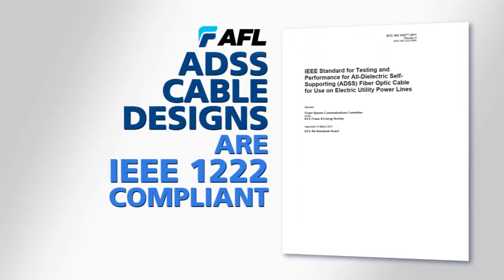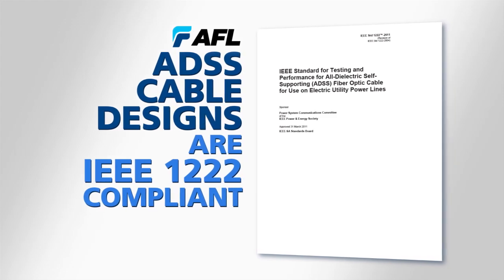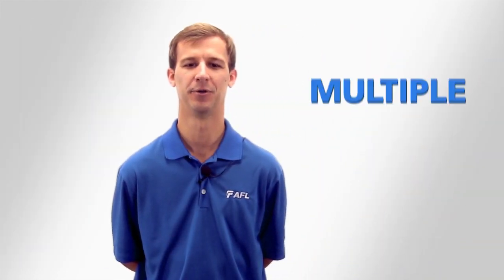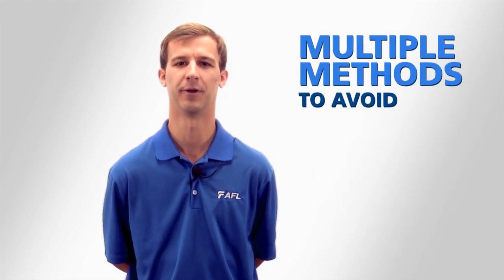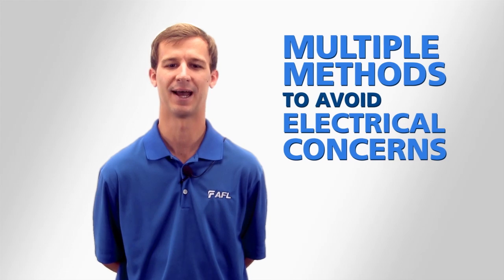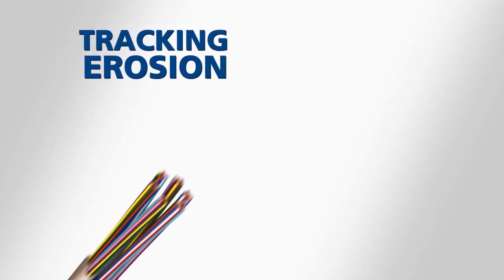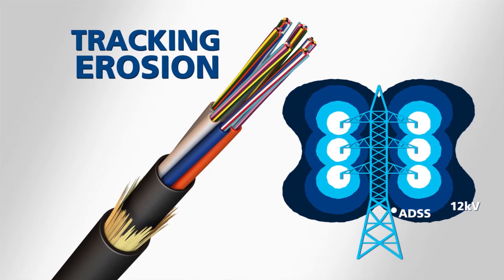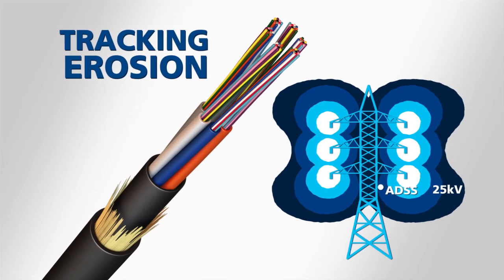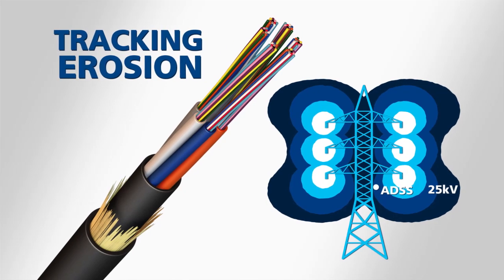All of AFL's ADSS cable designs are compliant with the IEEE 1222 standard. AFL utilizes multiple methods to avoid or mitigate electrical concerns when designing a fiber optic network in a high voltage environment. For tracking erosion, tracking resistant cable jacket technology can be placed in space potentials up to 25 kV, as opposed to the standard jacket limit of 12 kV.